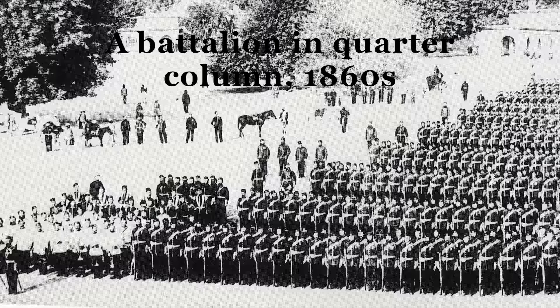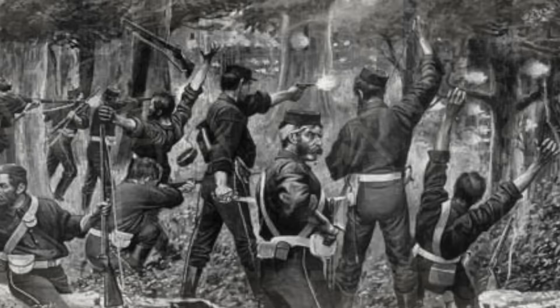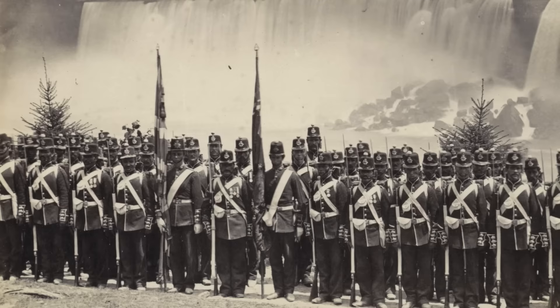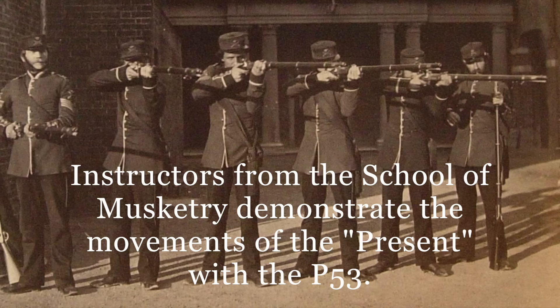Skirmishing, or fighting in extended order to cover movement or to prevent an enemy from conducting reconnaissance, took on a more important role. This was also important in areas where close country or ground unsuitable for open mass deployments was found. Indeed, the practice of it became universal rather than being the preserve of certain units or companies within battalions. That said, musketry was still practiced in one of three ways: by a formed body of troops with either volleys or file firing, or when that same body was extended with files firing independently of one another. The drills for these practices were laid down in the manuals of the era.